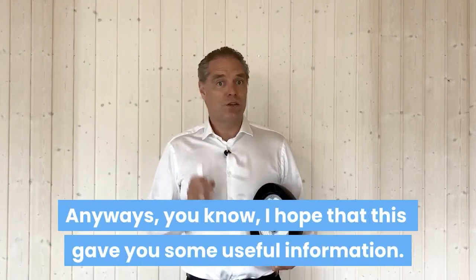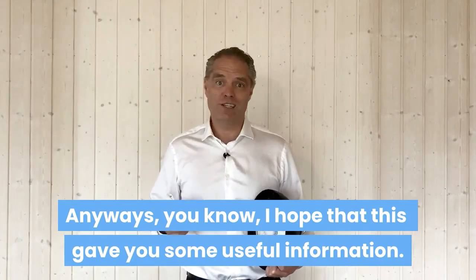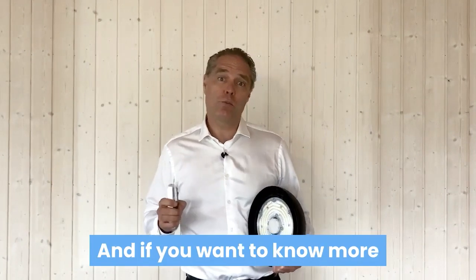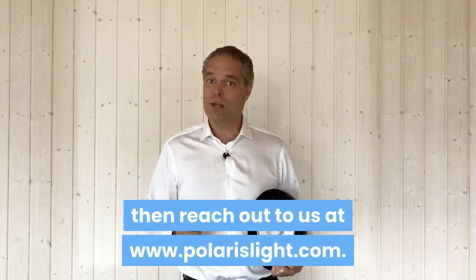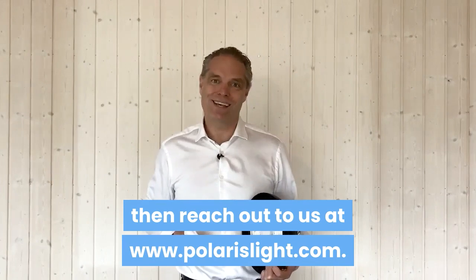Anyway, I hope that gave you some useful information. And if you want to know more, then reach out to us at www.polarislight.com. Looking forward to having a chat — thanks, guys.